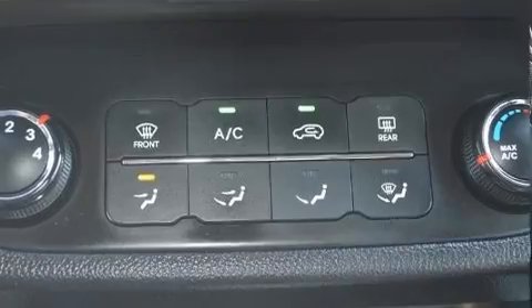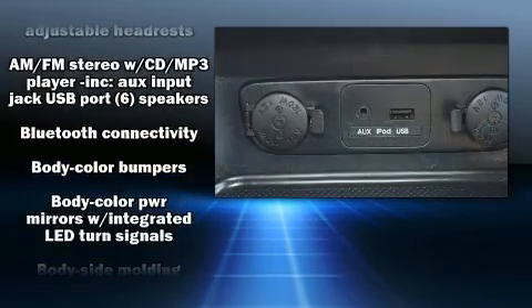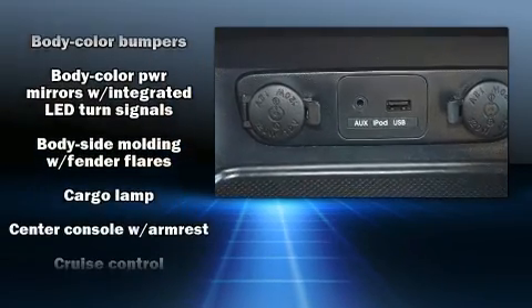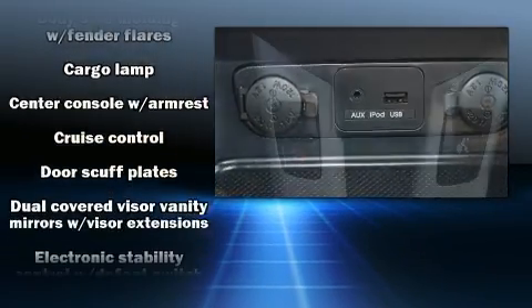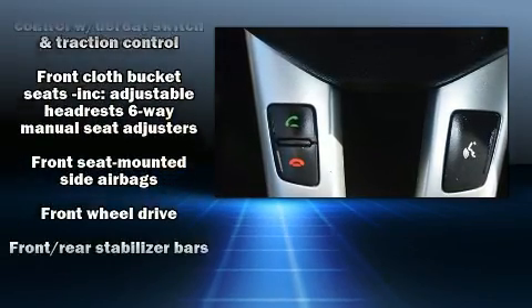Kia ensures the safety and security of its passengers with equipment such as head curtain airbags, front side impact airbags, traction control, anti-whiplash front head restraints, a security system, and four-wheel disc brakes with ABS.